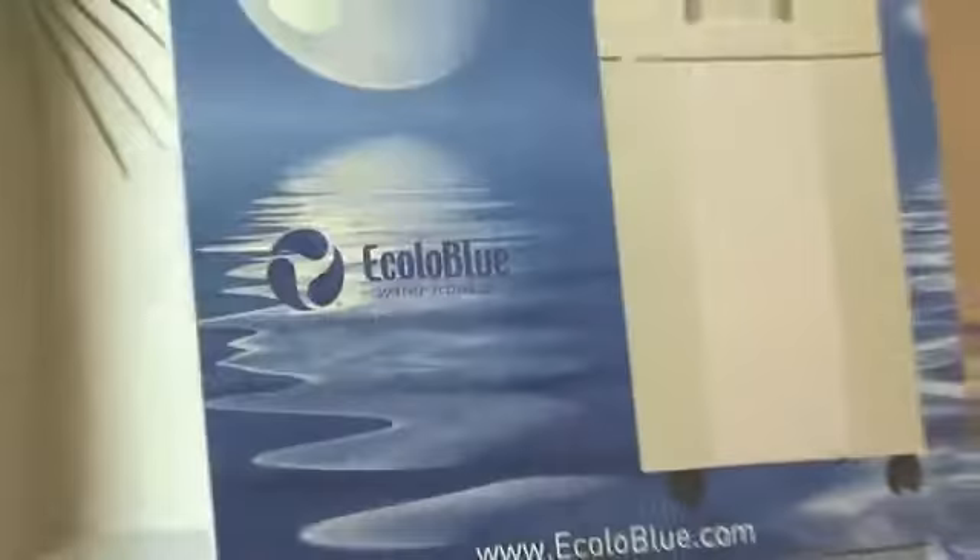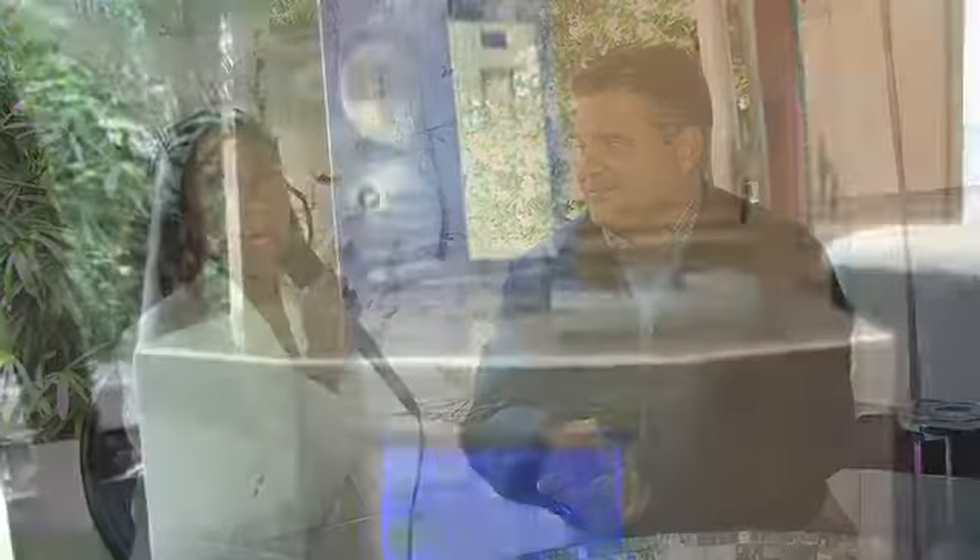This appliance is called Ecolo Blue, and it is a water machine — just like a water cooler you would buy at any department store. But this water machine makes water from the air. It's actually a water generator, called an atmospheric water generator, because it actually does make water from air.